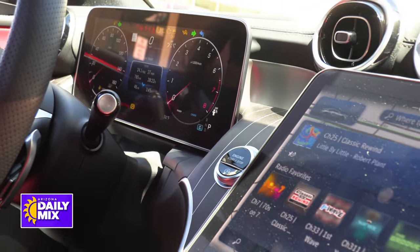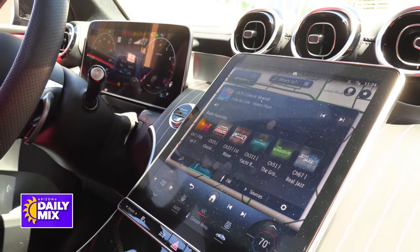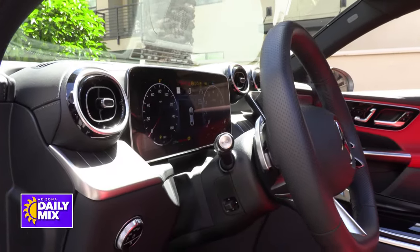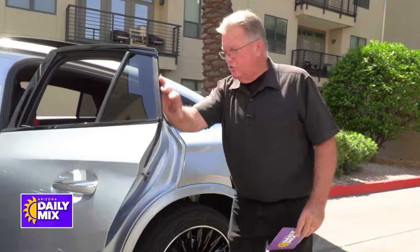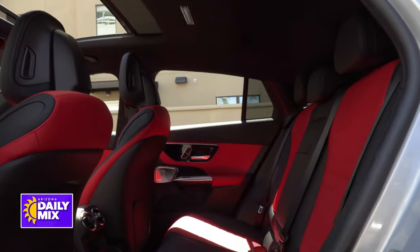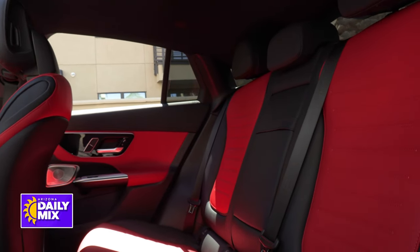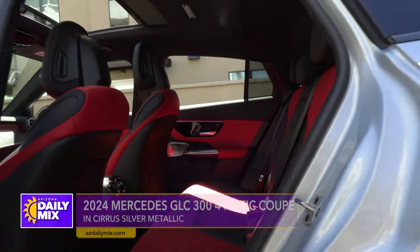In the center you've got an 11.9-inch center stack infotainment screen — kind of looks like an iPad turned on its side, pretty big. And right in front of you, there's over a foot of instrumentation to keep an eye on everything going down the road. In the back, Mercedes didn't forget those passengers either — great ventilation back there plus USB-C outlets to keep everyone comfortable.